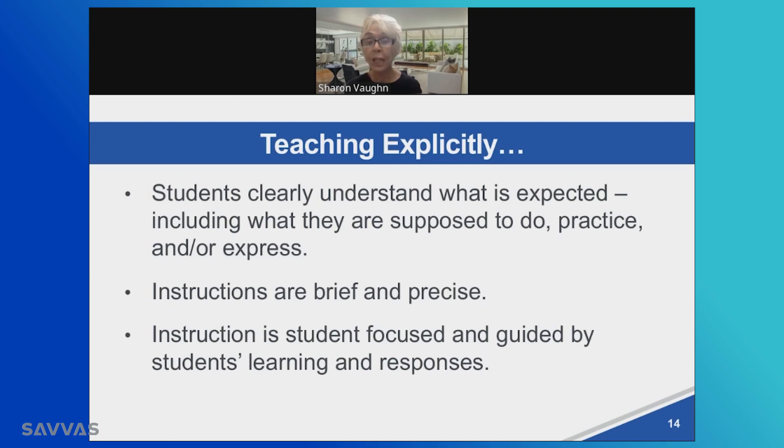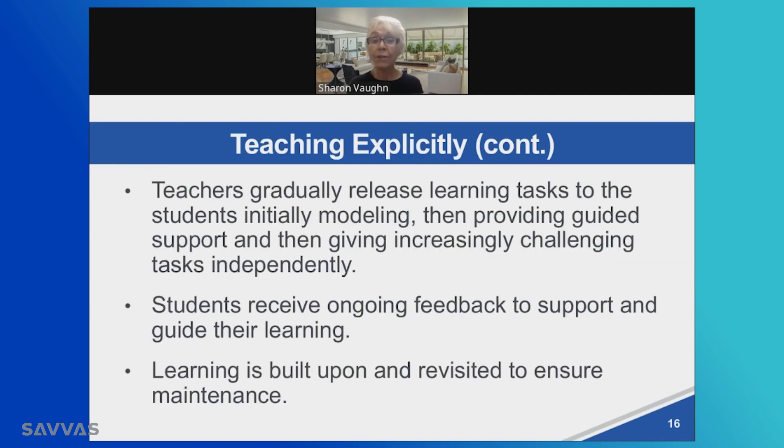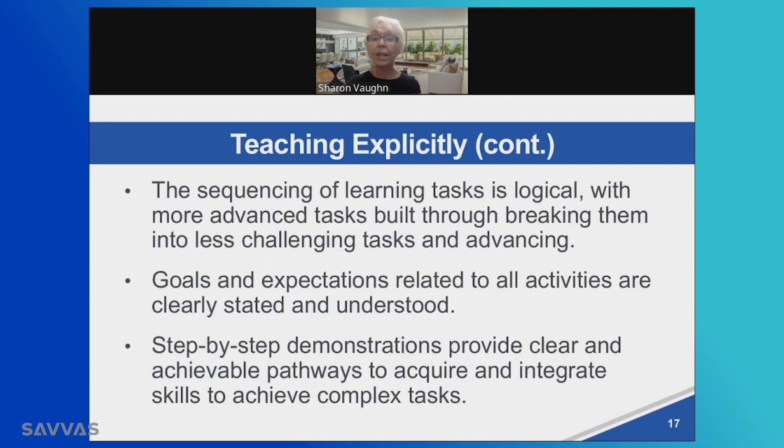Extraneous words unnecessarily distract students and keep them from focusing on the high leverage knowledge you are focusing on. The instruction is focused on the student and guided by the student's learning and responses, and adjusted accordingly. When students are getting the ideas quickly, we move faster. When they're having more difficulty, we stop and do reteaching. This instruction is provided in a structured manner connected to previous learning, and we model the behavior we're looking for, maybe even using think-alouds. Gradually releasing these learning tasks with ongoing feedback, built upon and revised so that students maintain what they learn, not just learn it initially.